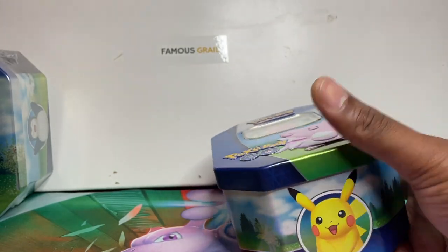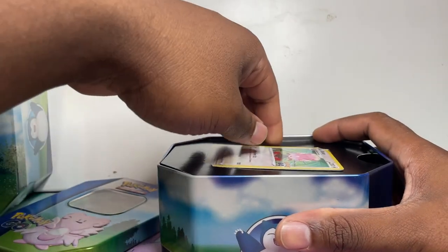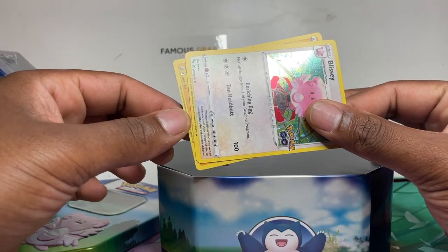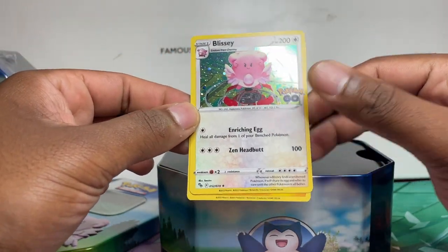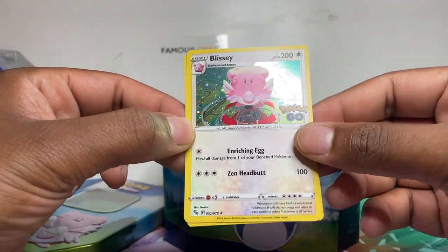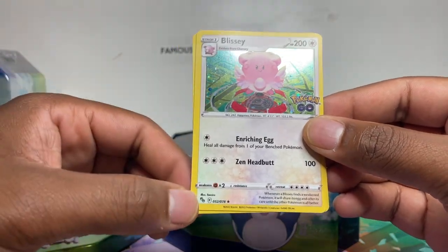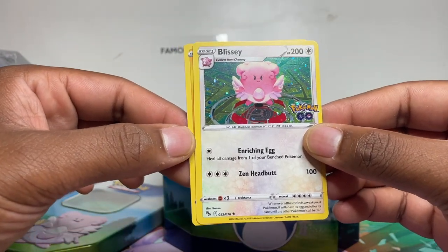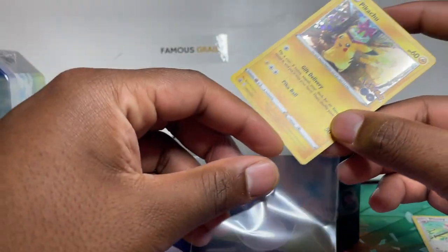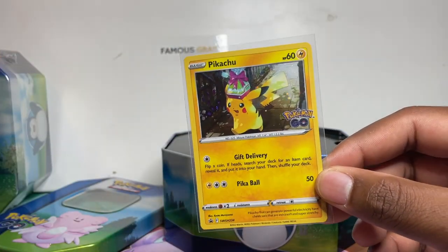Let's get into this — we've got the Blissey tin, we'll start with that and keep Pikachu for last, then we'll do Snorlax. As you can see there are two promo cards — one being a promo reprint of the Blissey in the set, however being a promo it has the cosmic holo pattern. Behind it is a Pikachu promo which is exclusive to these tins, as you can see from the promo number.